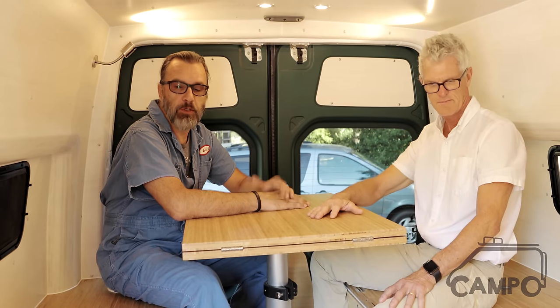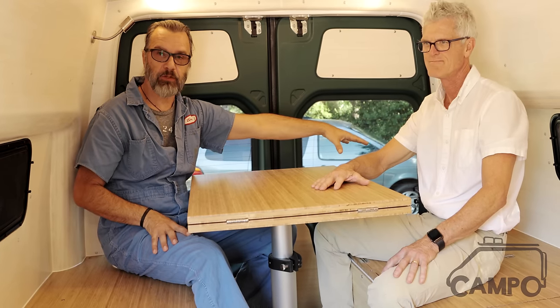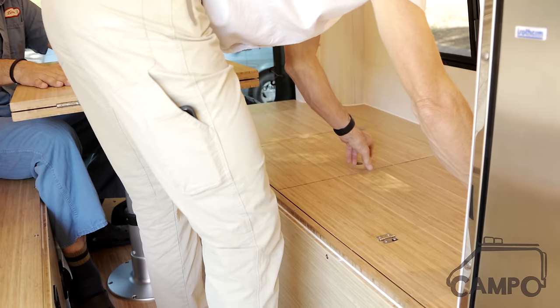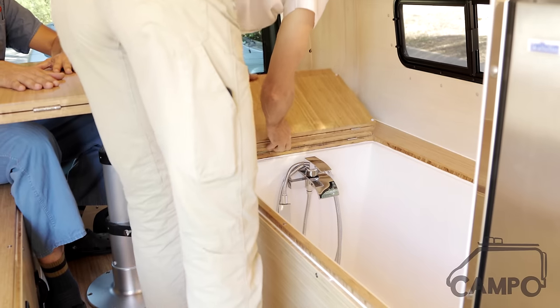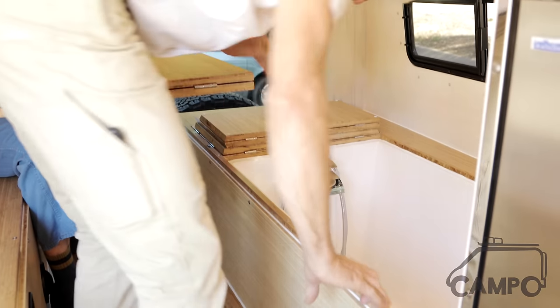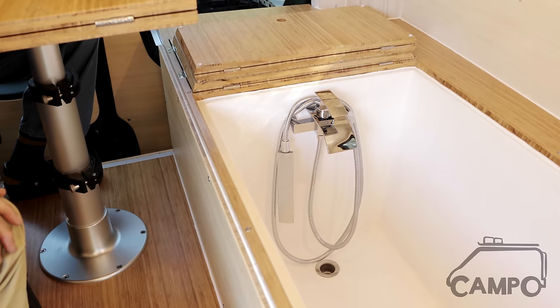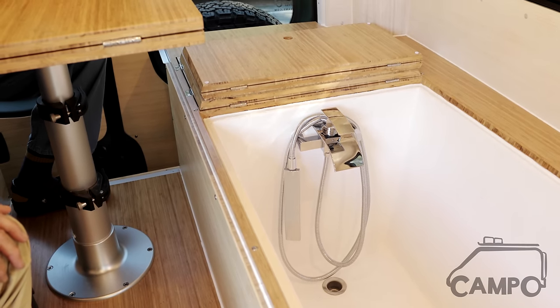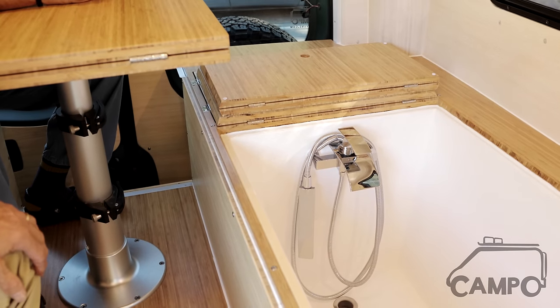One of the challenging requirements of this build was that the customer wanted a Japanese soaking tub. Underneath the seating area are dual tanks — a 40-gallon tank on one side and a 35-gallon tank on the other. The soaking tub is accessed from the seating area — you step up, stand in the tub, and sit down as water comes through the hydronic heating system. It delivers 120-degree water to start, and by the time the tub fills up it's at about 95 to 100 degrees.